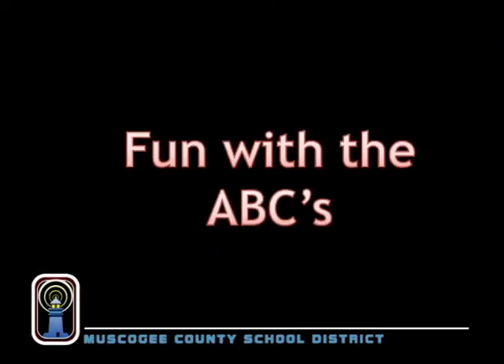The alphabet for our English language has 26 letters. Today, we're going to learn our alphabet. Have you ever heard this song?